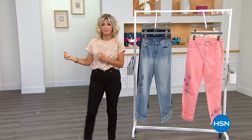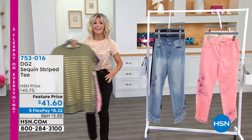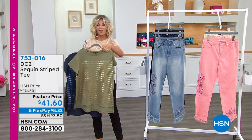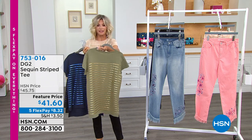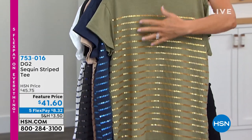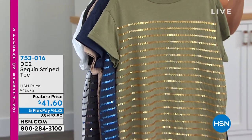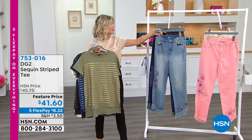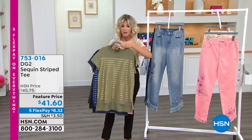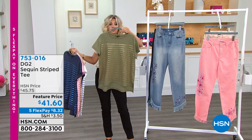What is the big birthday surprise? Here it is — it's the top that I'm wearing. It's at a feature price of $41.60. Look at the beautiful sequins done on this. I love the organic feel to the top. It's $8.32. Let me share with you all of the different colors that we have. You can see it's a little bit longer in the back than it is in the front.